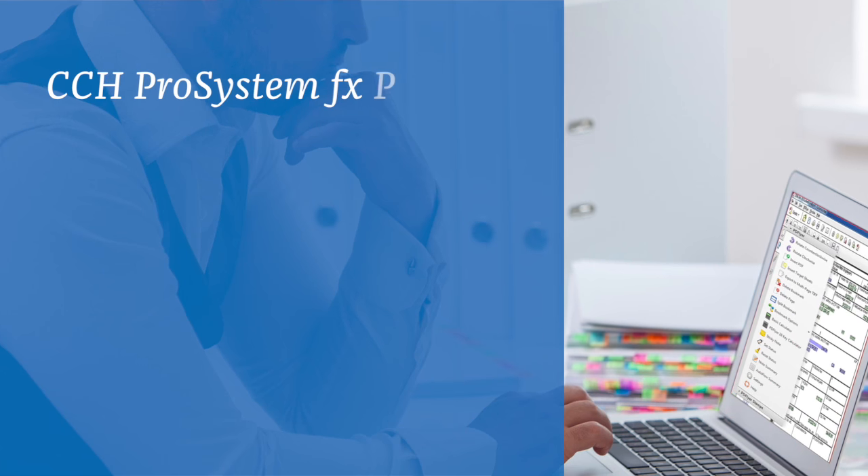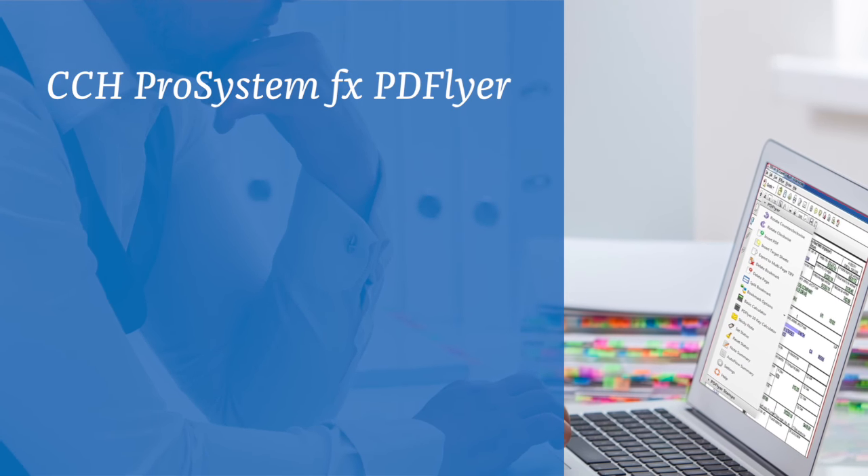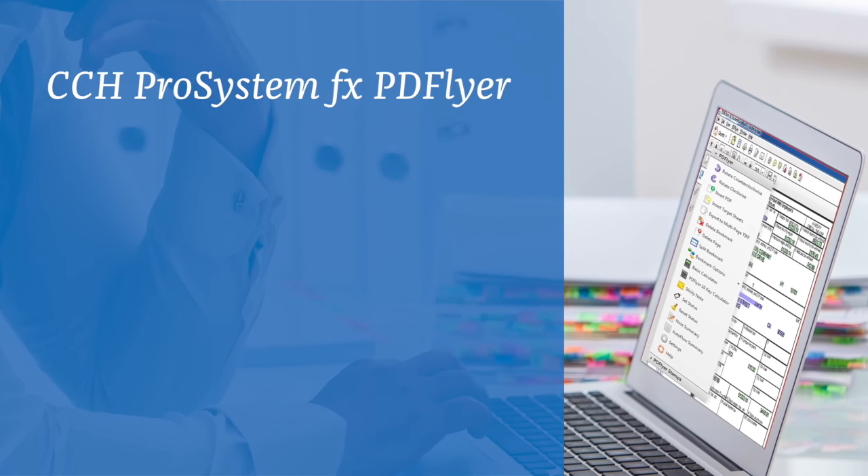Next, our specialized paperless tool, PD Flyer, allows preparers and reviewers to easily and efficiently work with these digital workpapers.